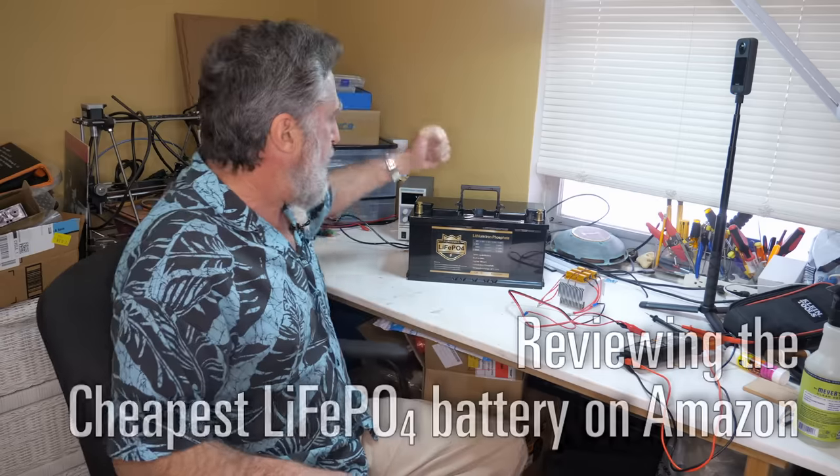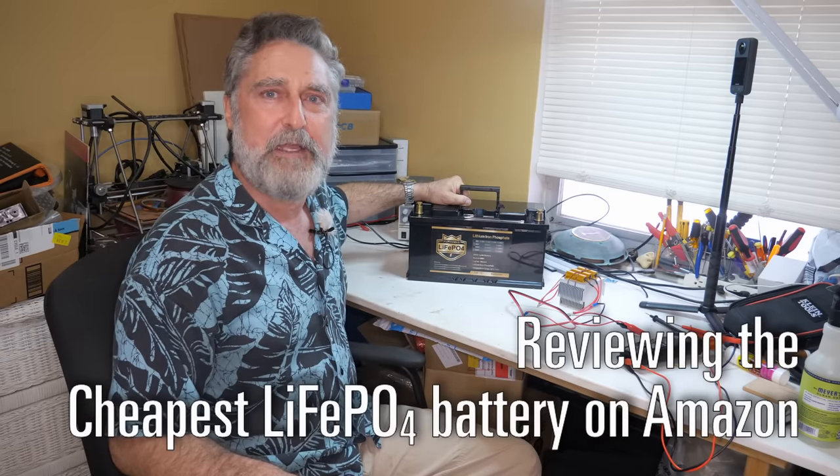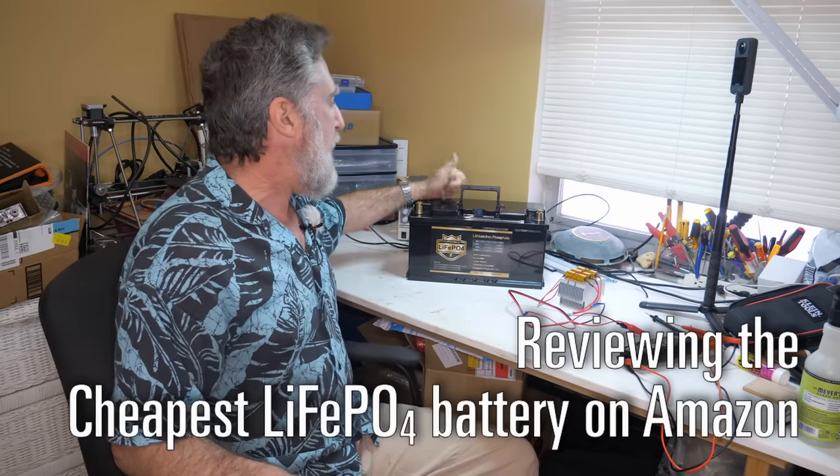People always ask me, Clark, what lithium batteries should I buy? A lot of people are asking me this and I was totally unprepared to answer. I did a little looking around because I needed a lithium battery for that camper trip we took. I bought this — the cheapest battery I could find that looked decent. And in this video, I'm going to tell you all about it.